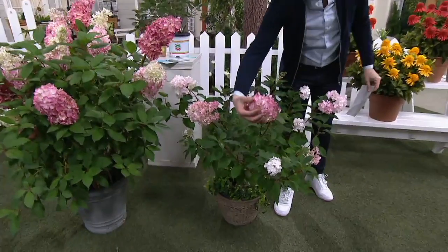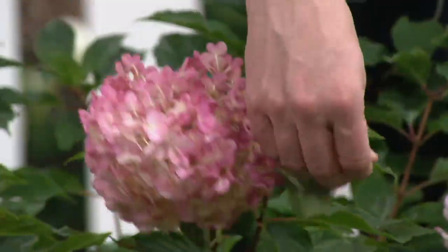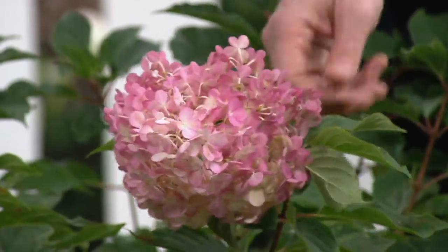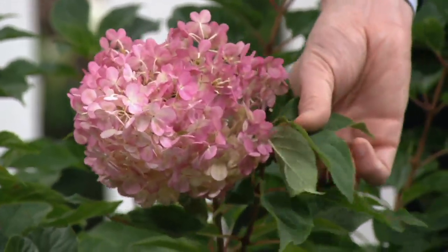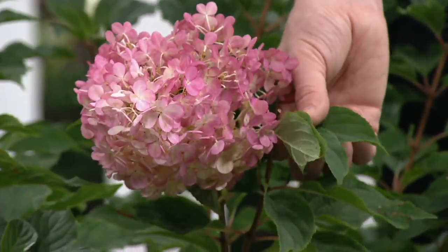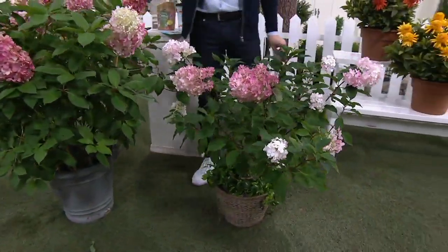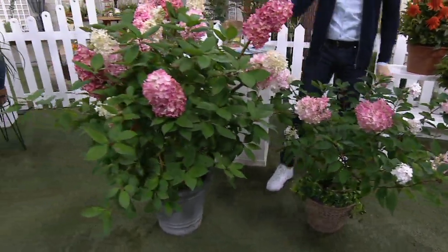And you can see these blooms and why we love hydrangeas. They're so soft. The leaves and the foliage are like the prettiest leaves I've ever seen on a hydrangea. They're not oversized and floppy. They're perfect. And you get beautiful blooms year one, and right over here you're going to see beautiful blooms starting in your second season.